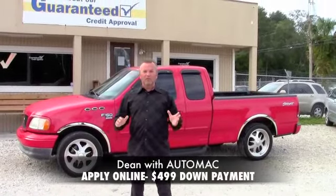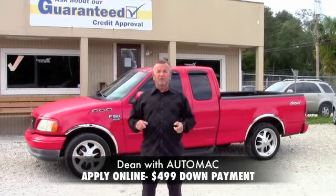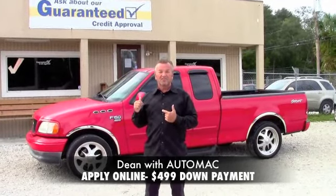Hi, my name's Dean. I'm with AutoMac over here on the west side of Jacksonville. We're right off 295 and 103rd. And I wanted to show you some of our latest, newest trade-ins — take a look at this 02 F-150 I just got in this week.